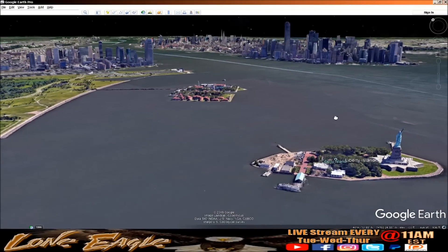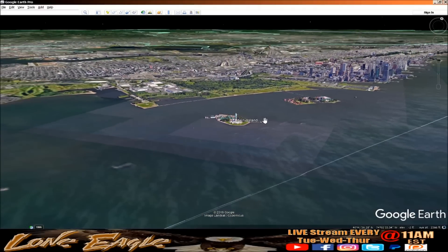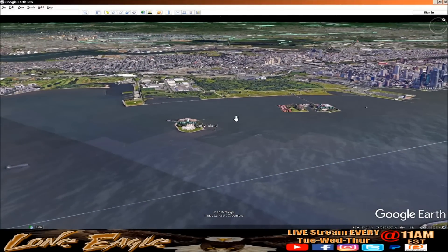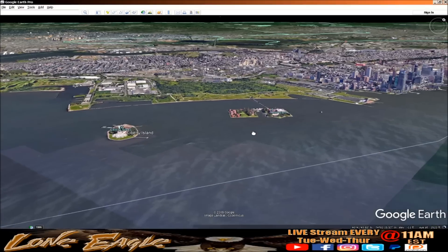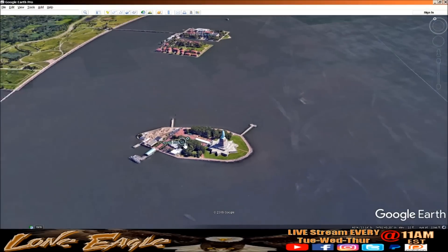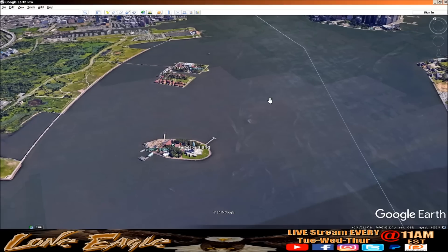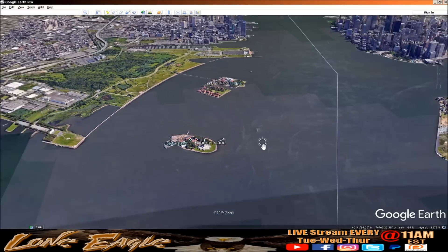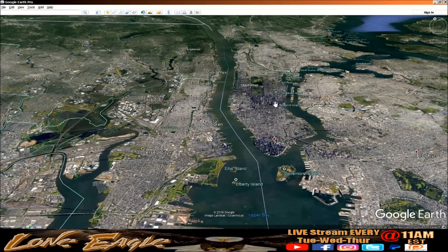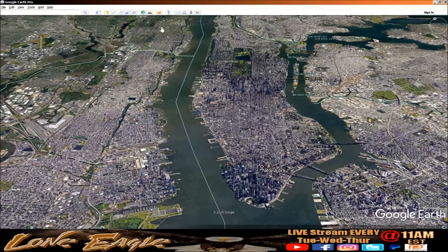Let's start with the obvious: the Statue of Liberty is on Liberty Island. It used to be on Ellis Island. Also, Liberty Island is property of New York State but resides in New Jersey.